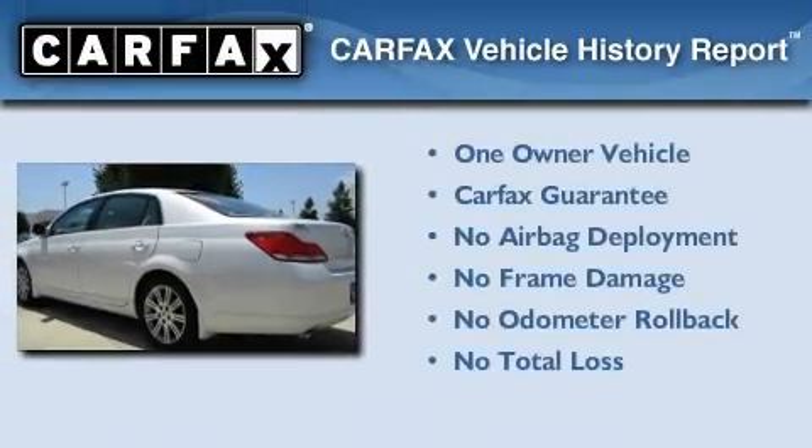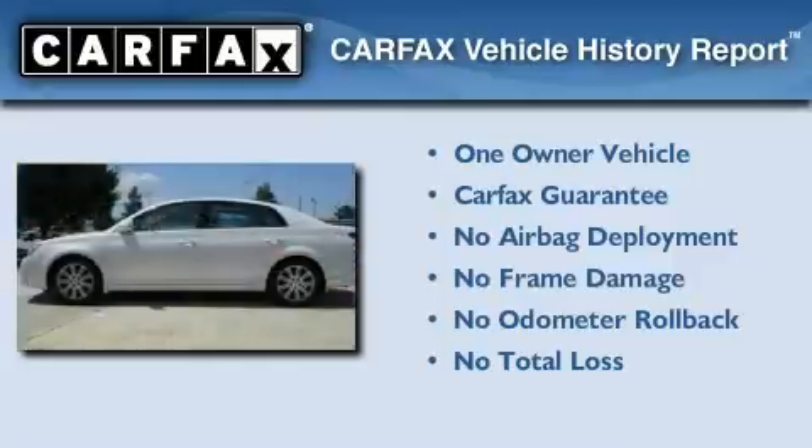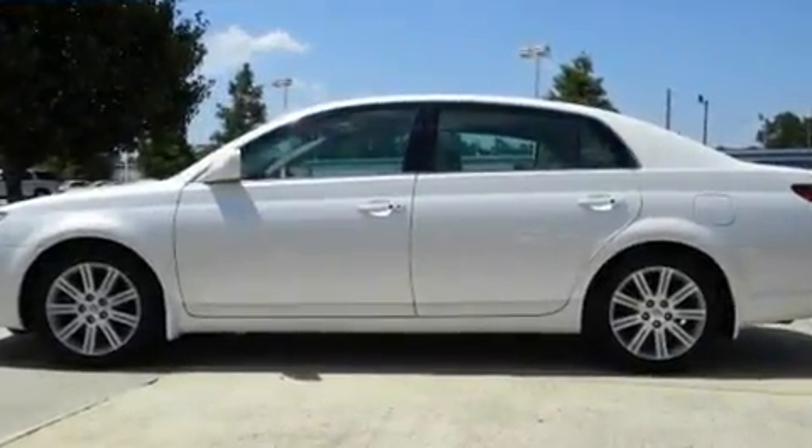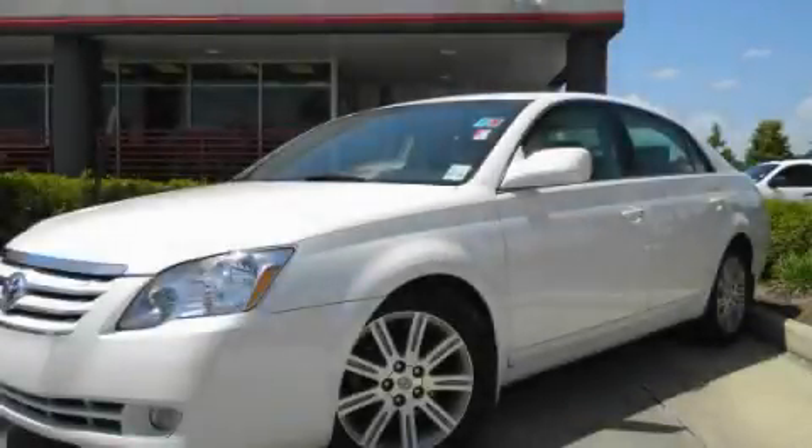This car has had only one owner, and it qualifies for the Carfax buy-back guarantee. This vehicle is sure to sell fast. Call and arrange your test drive today.